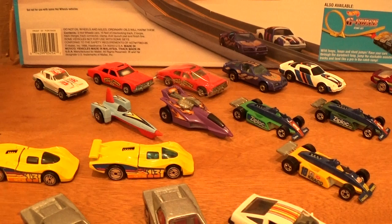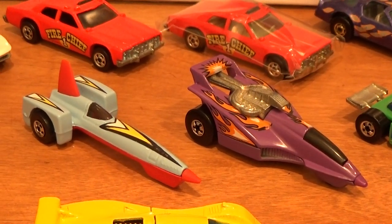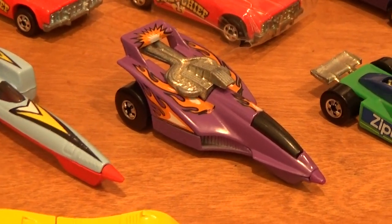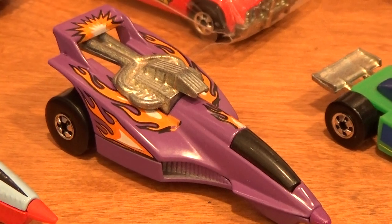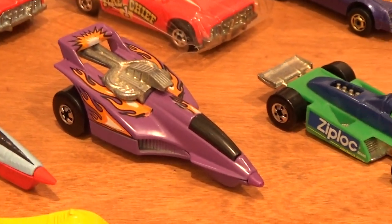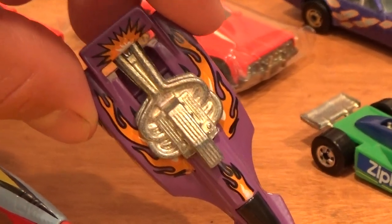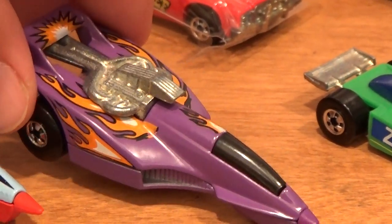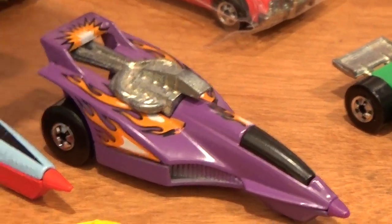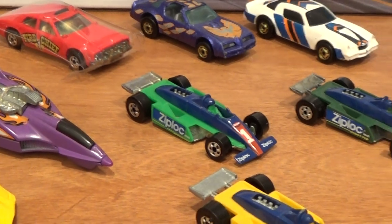Back to the cereal box cars — these are pretty easy to find. The purple XT3 is actually a lot harder to find than the others. It has a black, orange, and white flame paint job. Other purple XT3 cars out there have a red, yellow, and white flame paint job on the sides — a different car that otherwise looks very similar.